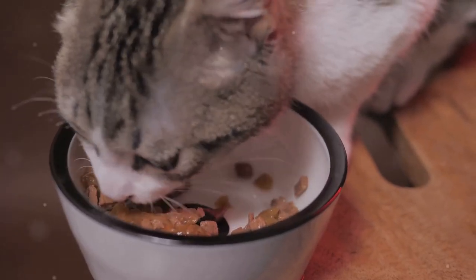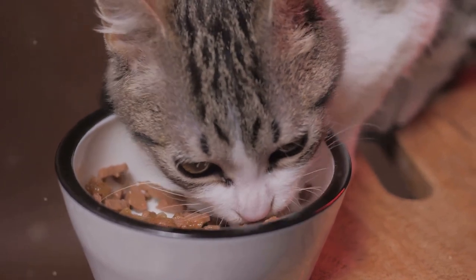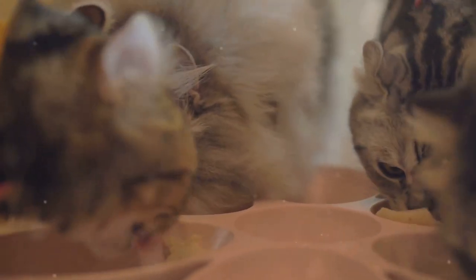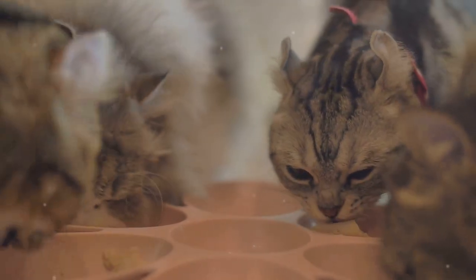Of course, a well-balanced diet that meets all of your cat's nutritional needs is vital for their overall health and well-being. This includes ensuring adequate levels of vitamins, minerals and essential nutrients to support immune function, energy levels and joint health.